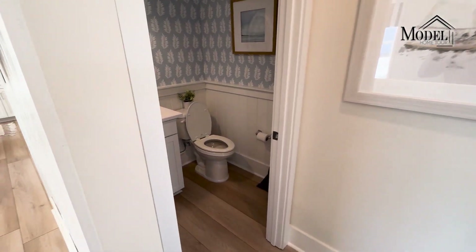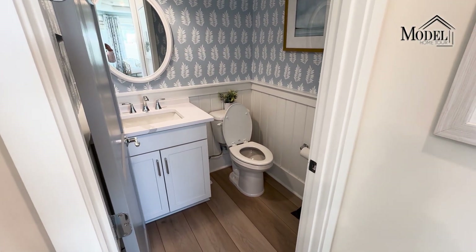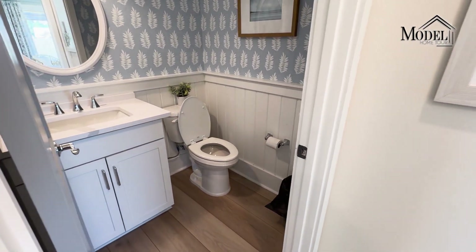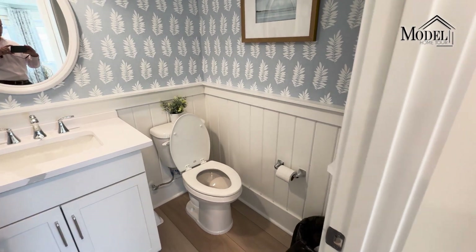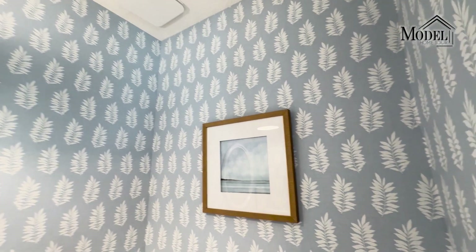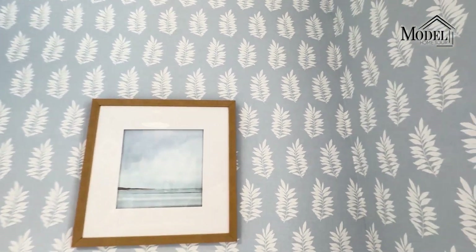You also have a half bath on the first floor. They continued the same quartz and the same cabinets in here, and they chose a very nice lighter blue wallpaper with a floral design.